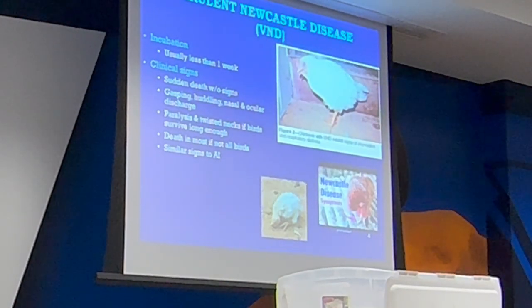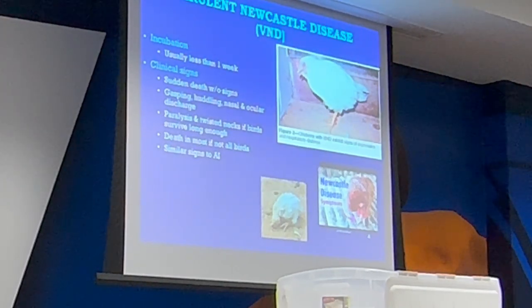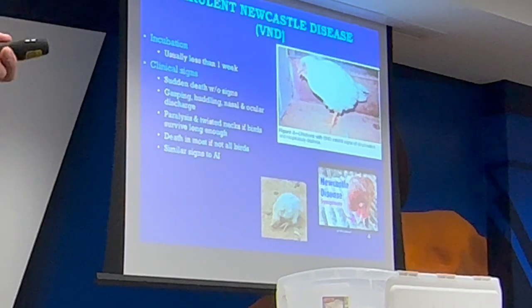Newcastle clinical signs: sudden death with no signs, gasping, huddling, nasal and ocular discharge, paralysis, twisted necks if birds survive long enough. Death in most if not all birds. Similar signs to AI and Marek's disease — that's why we have to test, because they all seem to have the same clinical signs.